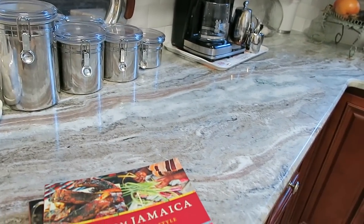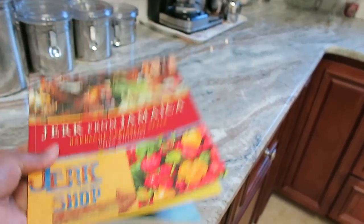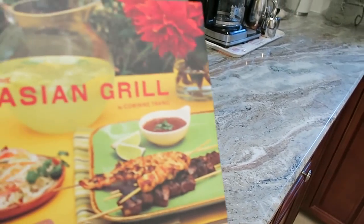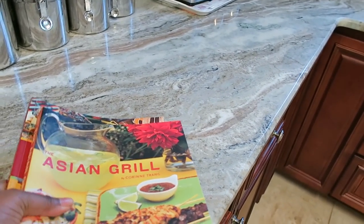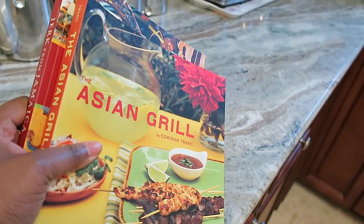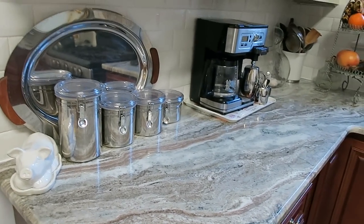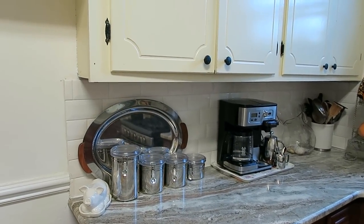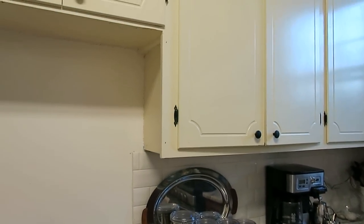Over here I have a few more books I really enjoy: a jerk cookbook from Jamaica — we are half Jamaican — and 'The Asian Grill.' Kenton is half Asian; his mother was Vietnamese and his father is American from Nebraska.